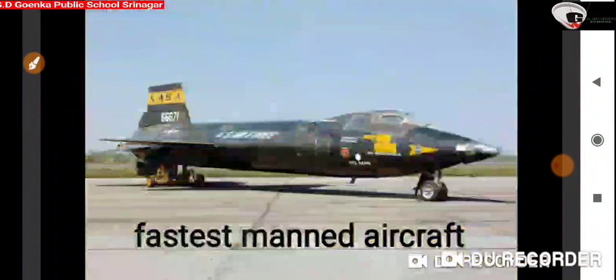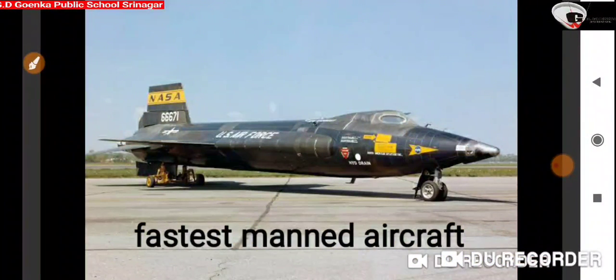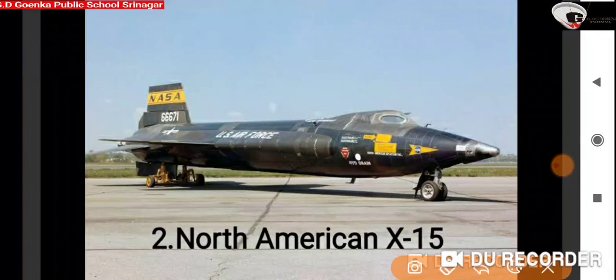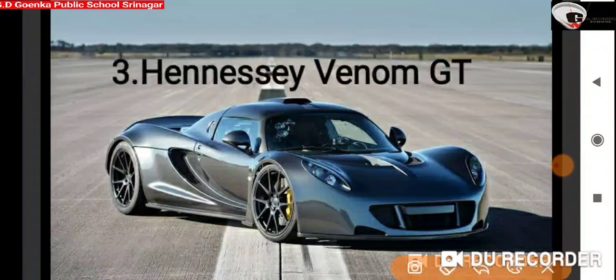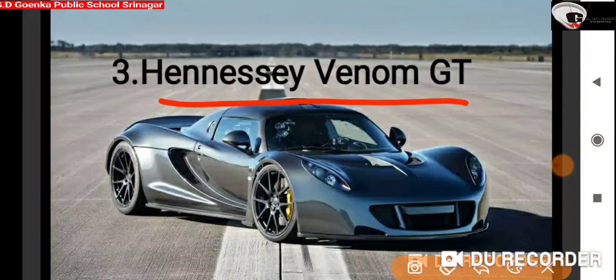The next picture is of the fastest manned aircraft in the world with a maximum speed of 7,273 km per hour. It is known as North American X-15. The next picture is of the fastest car in the world with a maximum speed of 435 km per hour. It is known as Hennessey Venom GT.